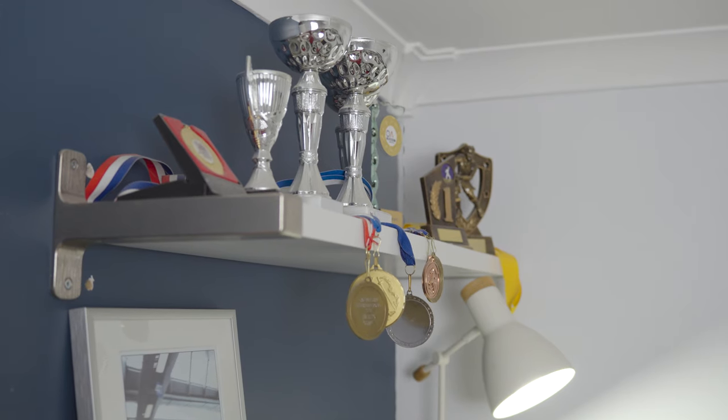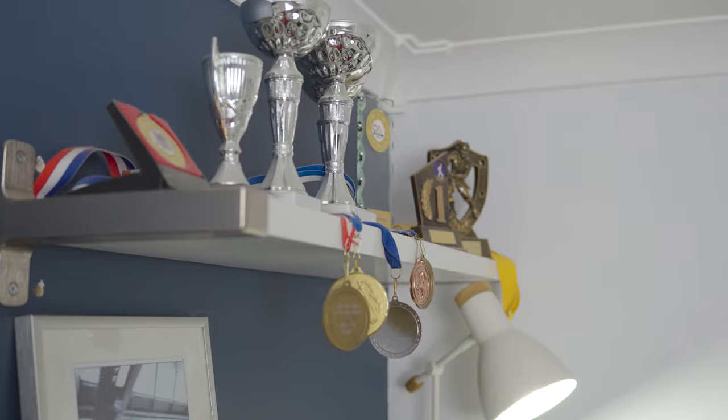Then up above, we've got a few of my trophies from a bunch of sports that I played as a kid. It's just a nice way to show them off and keep them up there rather than in a cardboard box in the garage.